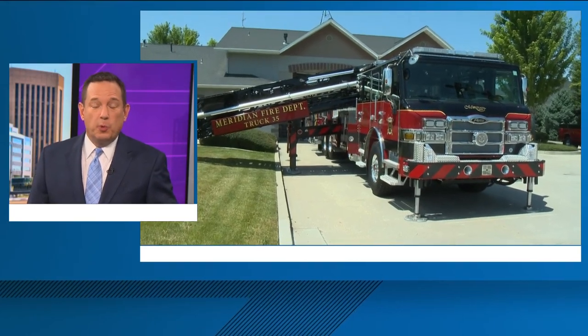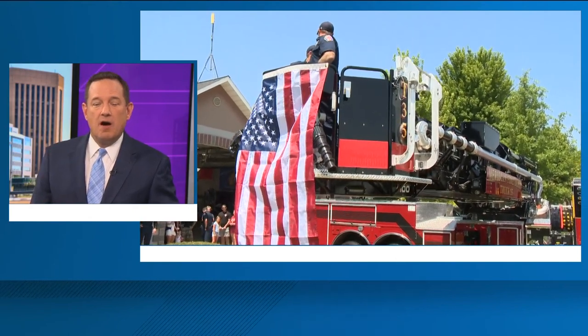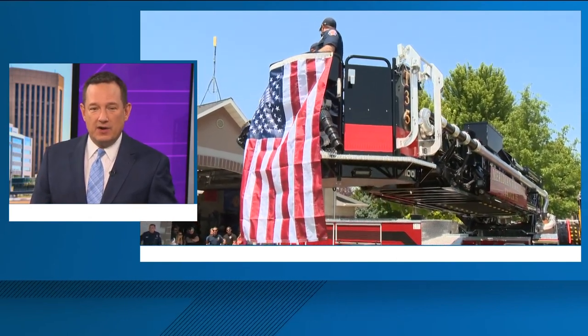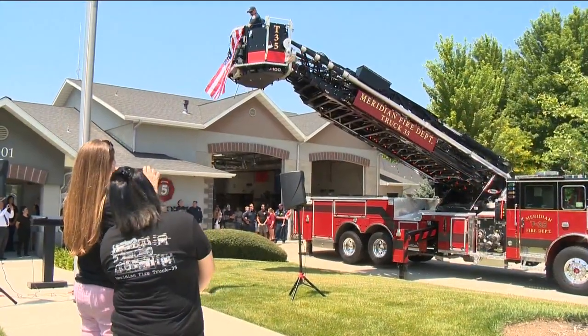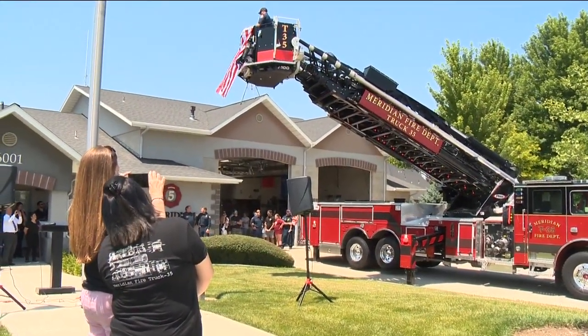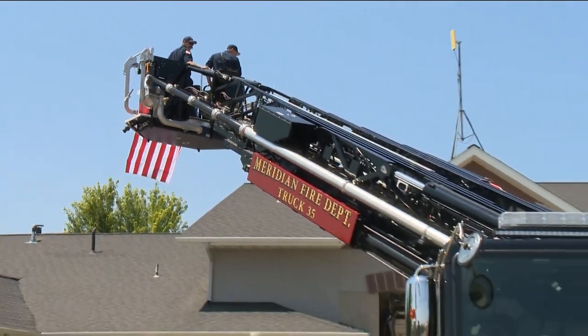Meantime, Meridian firefighters will now be sporting a new ride. A new Quint 35 fire truck is a combo ladder truck and fire engine that has water pumping ability. It's called a Quint because of the five components: a water pump, a water tank, a fire hose, an aerial ladder, and ground ladders.